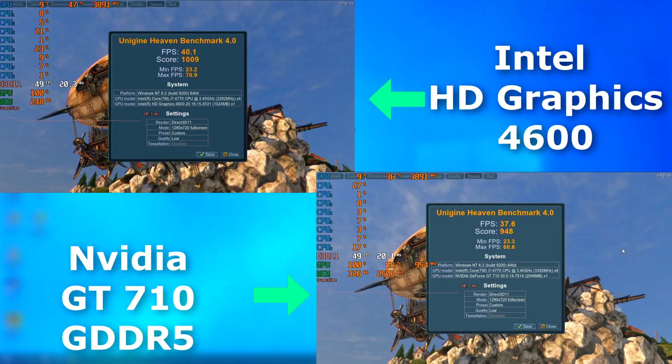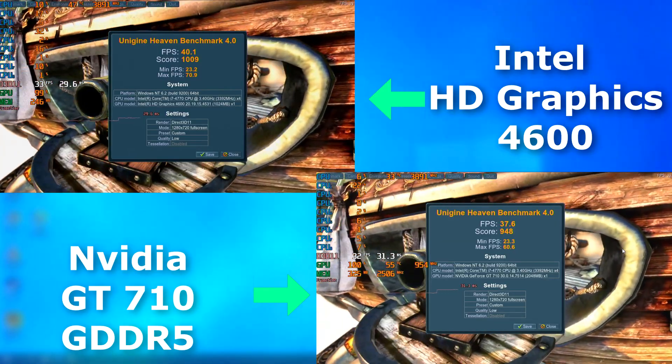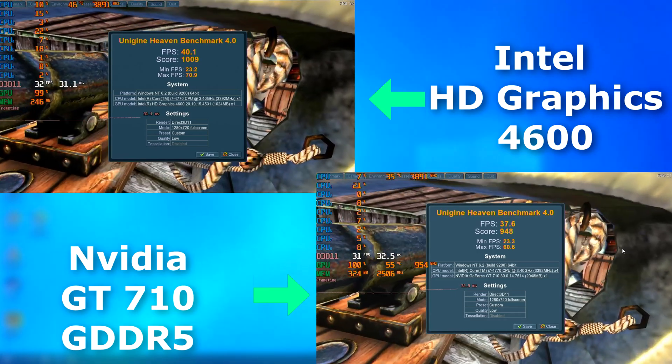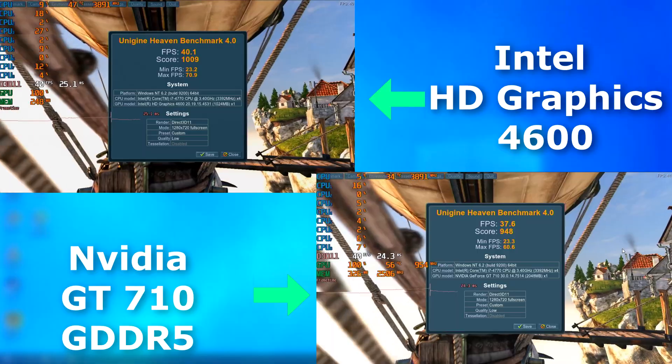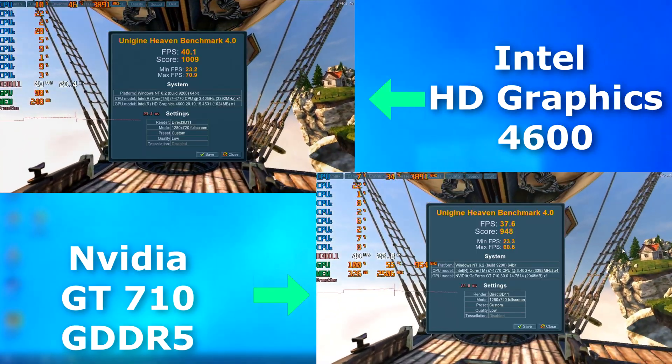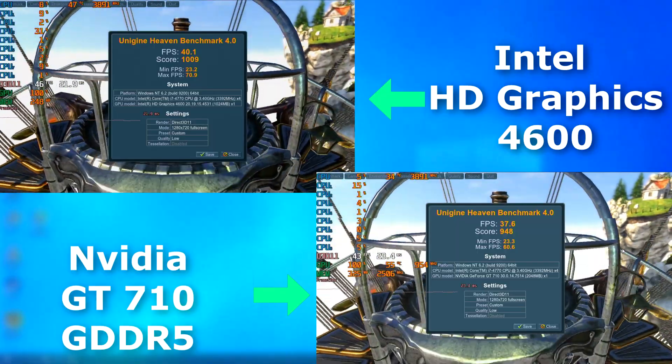I ran the Heaven benchmark with low settings at 720p, as both have limited VRAM. Intel wins again, averaging 2.5 FPS faster. However, the 710 was much smoother — you can see the stuttering and jerkiness of the integrated graphics. So although the integrated graphics averaged a higher frame rate, I think the 710 did a better job here, but that's your call.